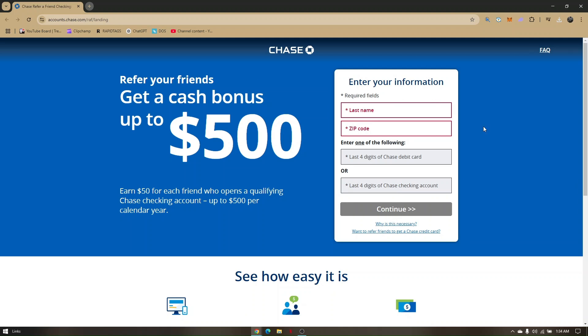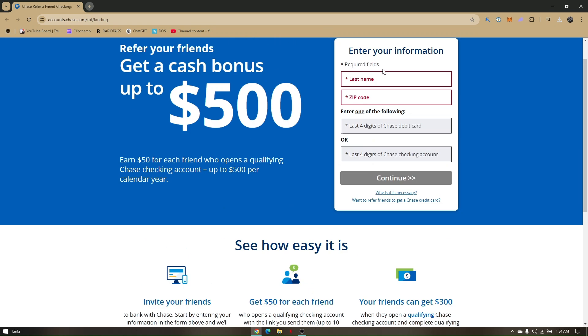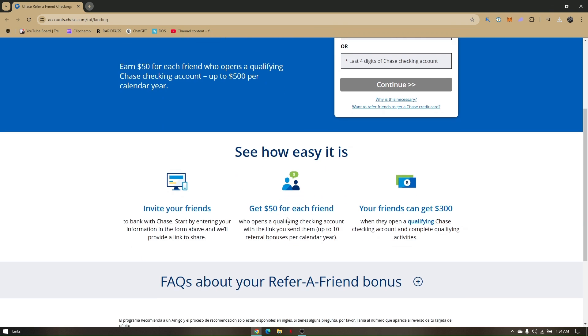the website generates a specific link for you to send to a friend. This is how it works: invite your friends to bank with Chase by entering your information, and get $50 for each friend who opens a qualifying checking account with the link that you send.